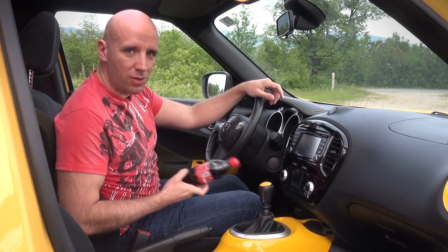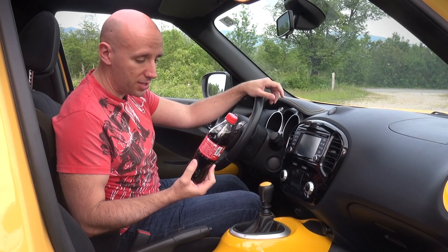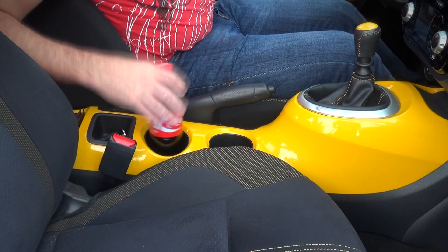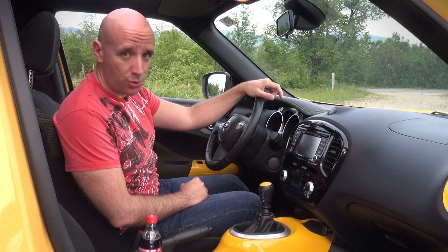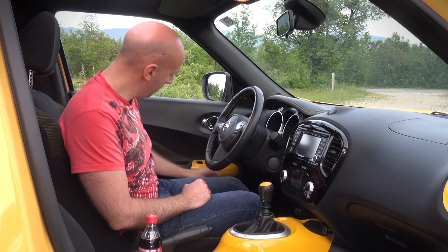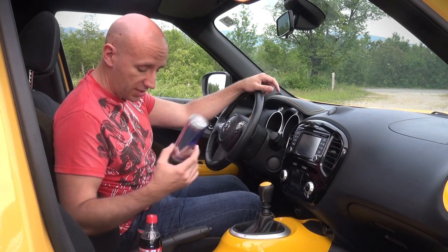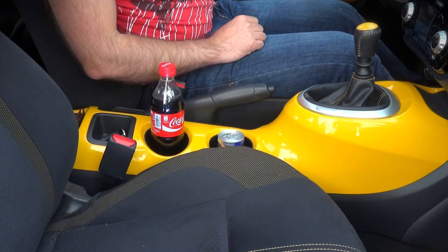We were talking about the Coca-Cola bottle earlier — so does it fit in the central console of this car? It does. But younger people drink other kinds of drinks, like cans of Red Bull. Does it fit inside? It does.